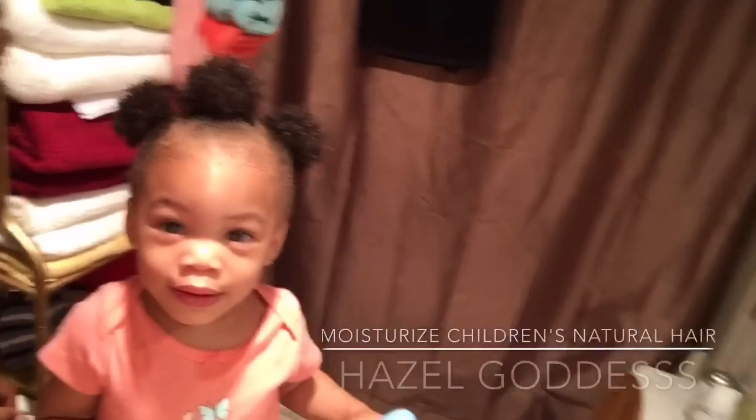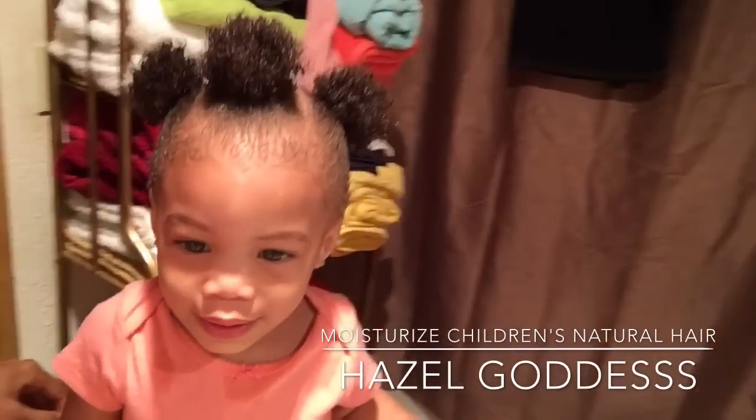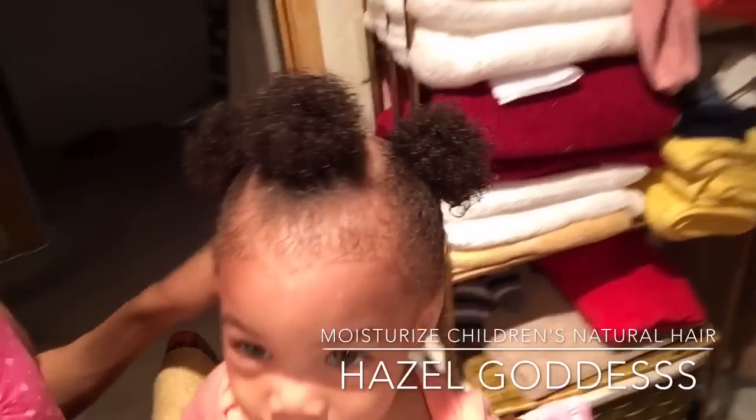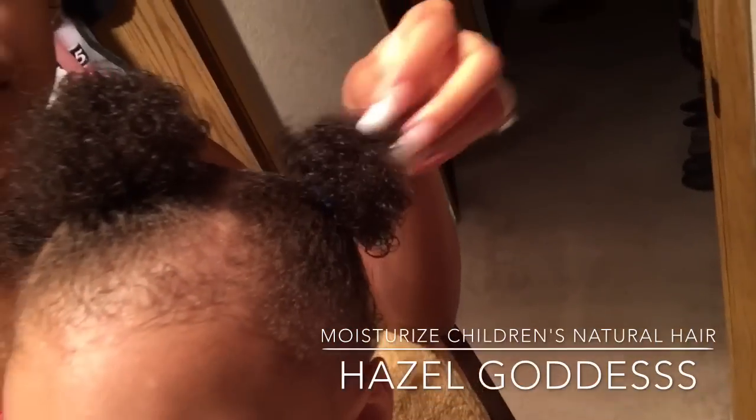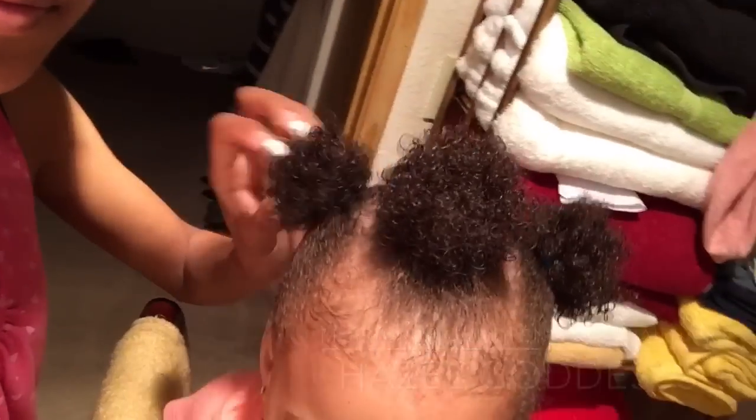Hey you guys! So here is a quick video on how I moisturize my daughter Malia's hair. She's 14 months and I finally got down how to keep her hair soft and moisturized.